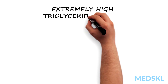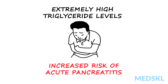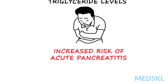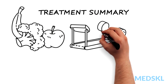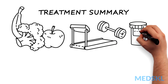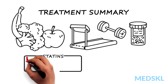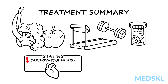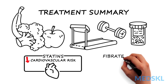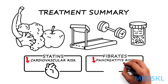Extremely high triglyceride levels increase risk of acute pancreatitis, and patients with such levels sometimes have unique clinical signs. Treatment includes diet and lifestyle advice, control of secondary factors, and selective medication use. Use of statins when triglycerides are moderately elevated can help reduce cardiovascular risk, while use of fibrates when triglycerides are severely elevated can reduce the risk of pancreatitis.